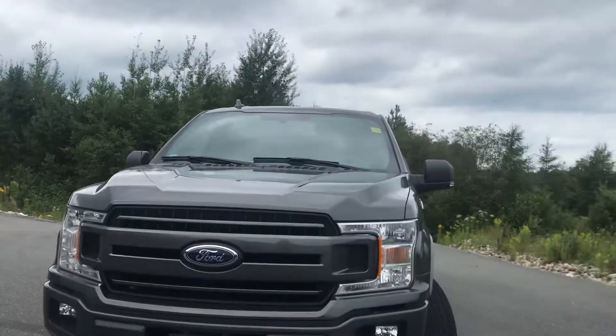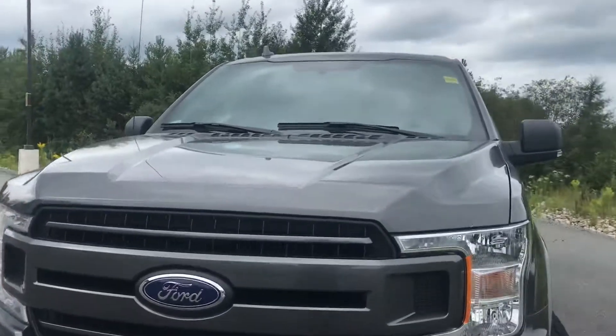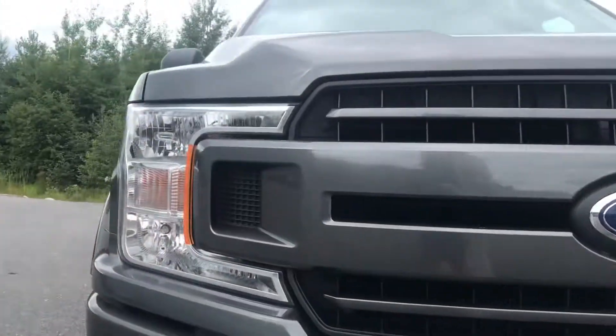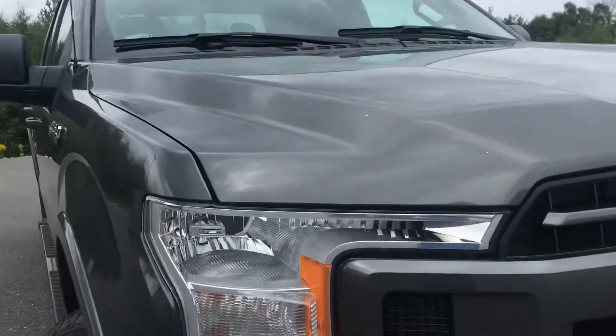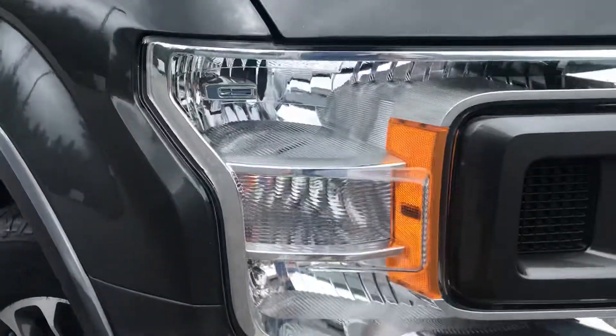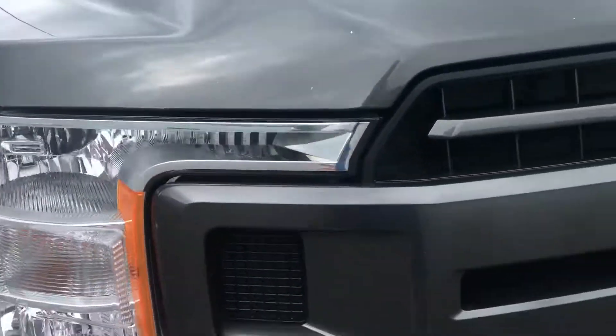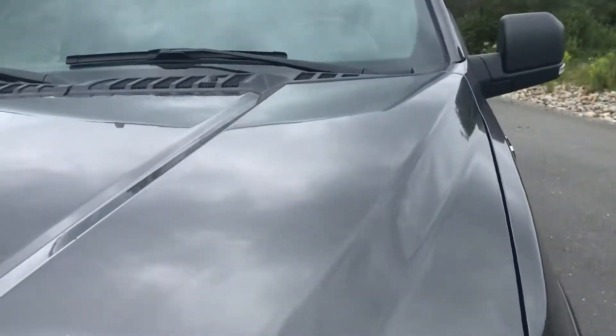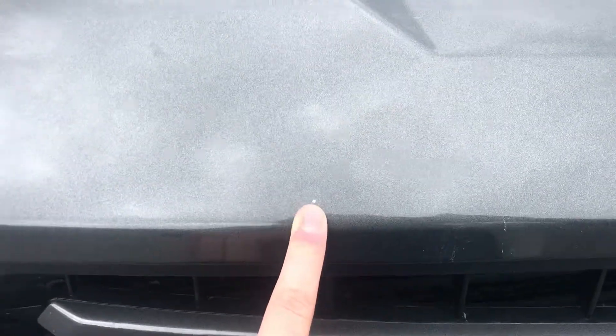Starting off with the front bumper as well as the nice lights and front hood. Nice added tow hooks there. This F-150 Sport has very nice lights — in great condition. No cloudiness or scratchiness there, so very luminescent still. Front hood is in excellent condition as well. There is a bit of a stone chip here and there, but other than that, quite well maintained.